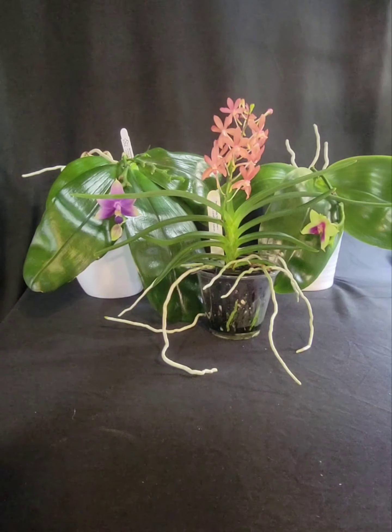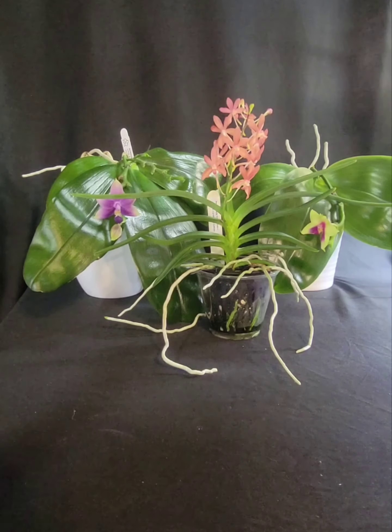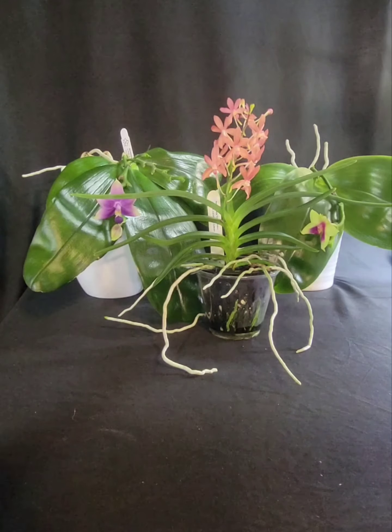I'll share with you my methods for fertilizing and how I do my orchids — but that'll be in later videos, along with how I take care of my orchids.